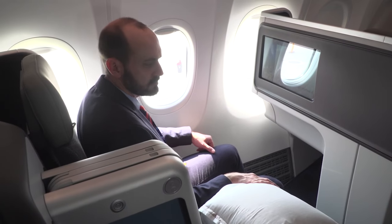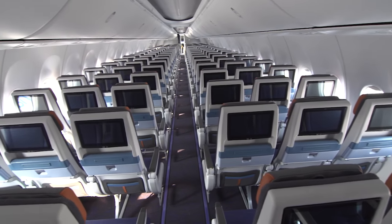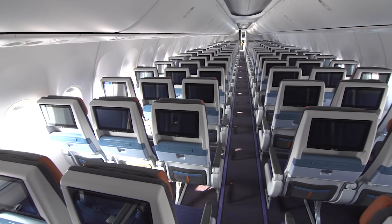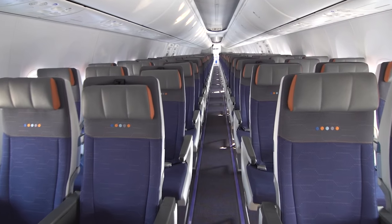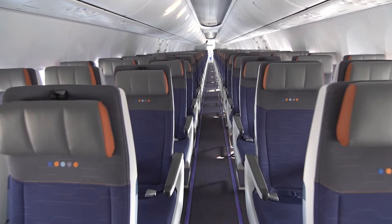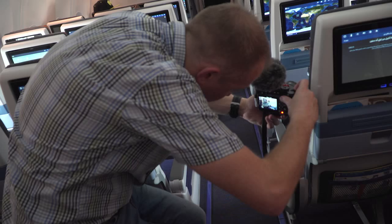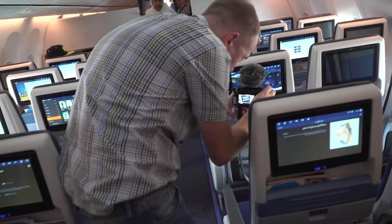With the new flat bed seats in business class and improved economy product with new seats and a new entertainment system, it's a fantastic product. I love the ambience and the decor, I love these new seats. And the other thing I love about this airplane are these incredibly clear and clean displays — high definition. You'll be able to choose any type of movie or television show that you want. Passengers are going to love it. I think it's a win for you, a win for us, and a win for passengers.